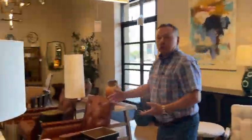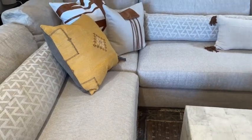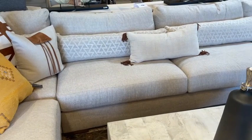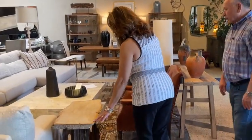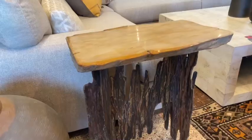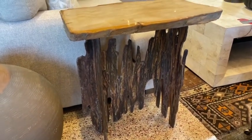All of our upholstery companies allow you to determine the size, especially in sectionals — you can add as many pieces as you want. You can choose the fabrics and contrast pillow fabrics. There are all kinds of things you can do to every single piece of upholstery to make it truly individual for every room. Look at this wonderful side table here — it's a metal base, and the top is petrified wood, polished. Another one-of-a-kind piece. That's wonderful.